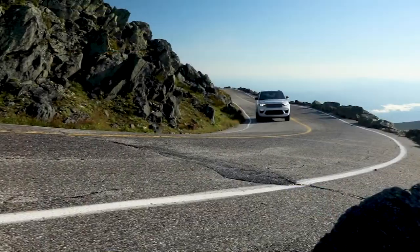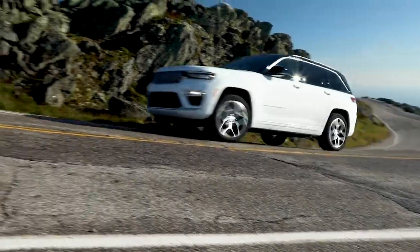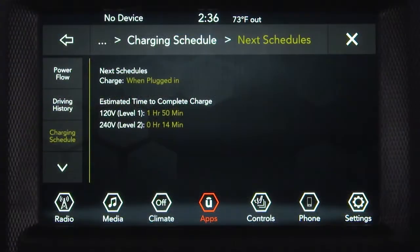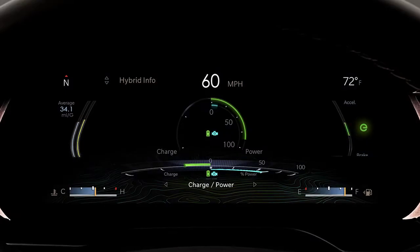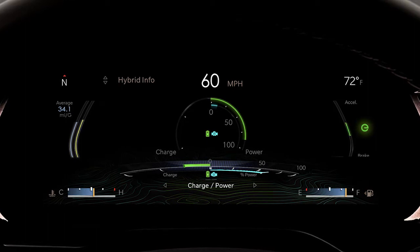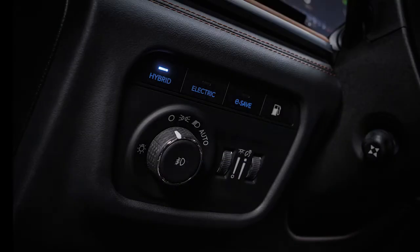Battery Charge uses additional power from the gas engine to increase the high-voltage state of charge to either a fixed level or a user-selectable percentage depending on the vehicle. If the current state of charge is greater than the target percentage, the vehicle will operate in hybrid mode until the target is reached.